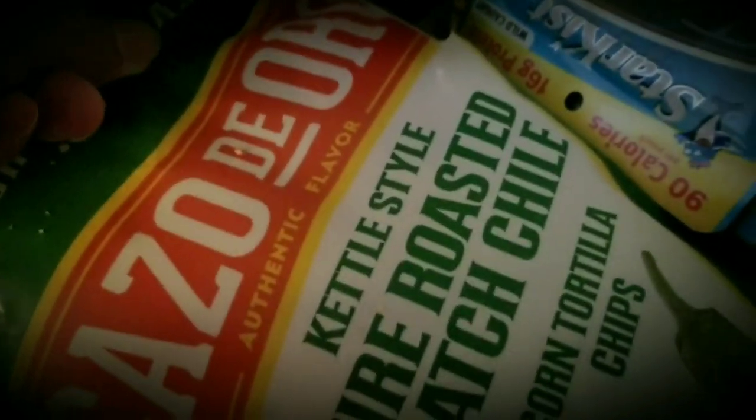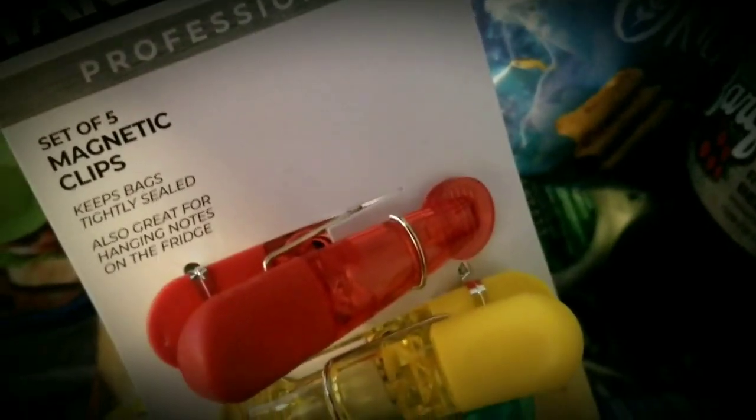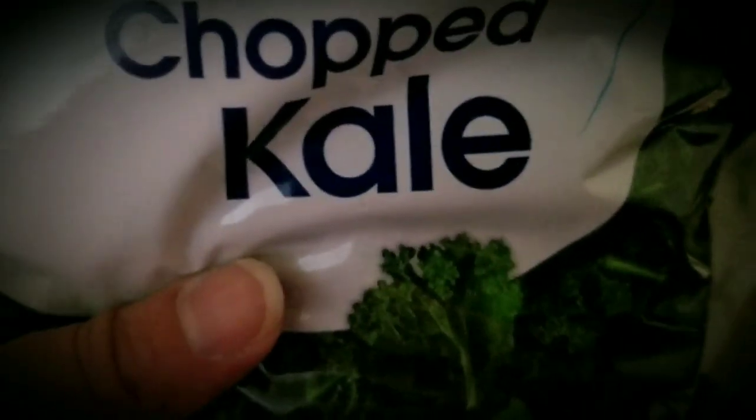Tazo de Oro kettle style fire roasted hatch chips. I got a set of five magnetic bag clips. I've got two tuna creations, and they're both the sweet and spicy flavor. I got some steamable chopped kale — I love kale. This is some breaded okra. This is pretty good — I've had that before.